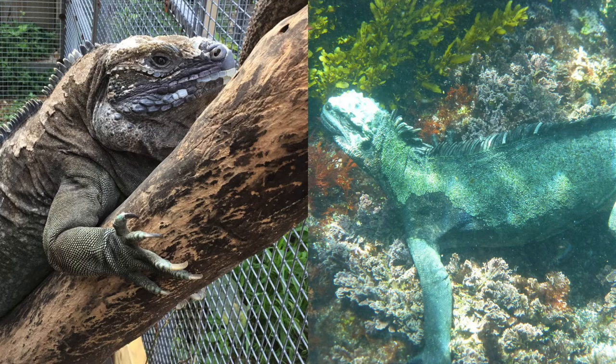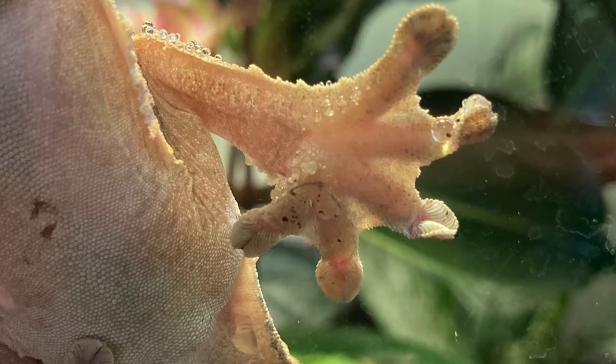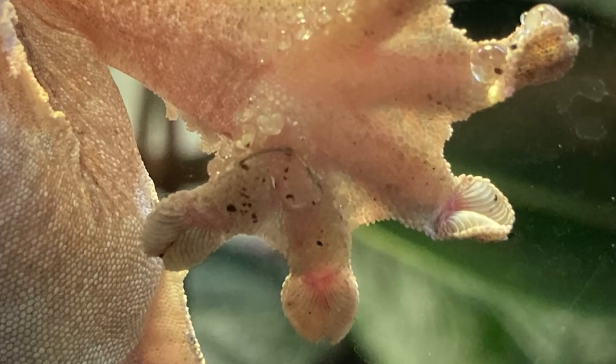Lizards may climb or swim some of the time. Geckos are a kind of lizard that are amazing climbers — they can even climb up or down slippery glass. They have special toes covered in tiny hairs that help them grip onto things and then let go when they want to move.